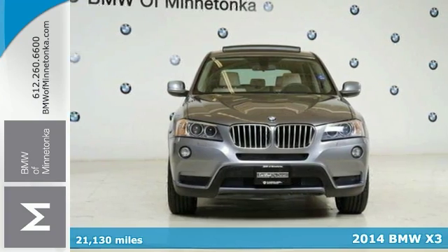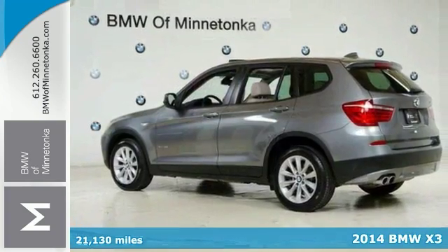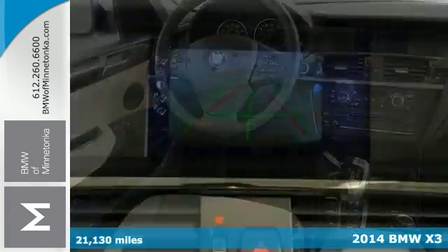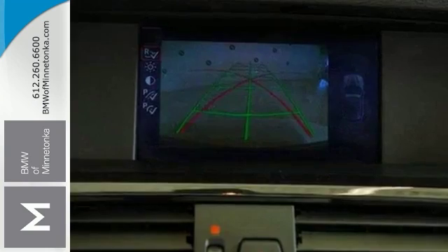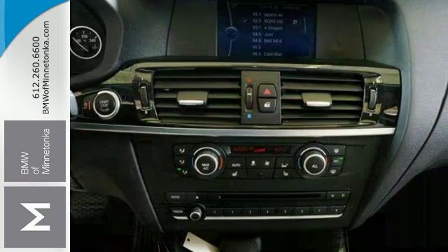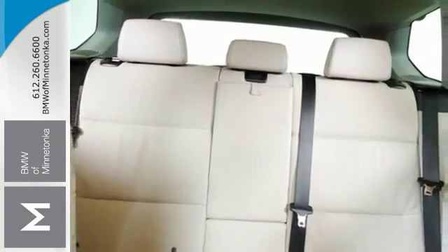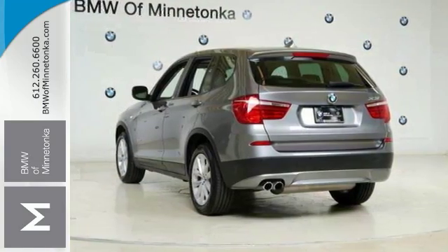It's a 2014 BMW X3, and this BMW certified SUV comes with a clean Carfax and just one previous owner. It has the premium package, cold weather package, and the lighting package. It also has the driving assistance package and a power tailgate, and so much more. Come on out and see us today and take it for a test drive.